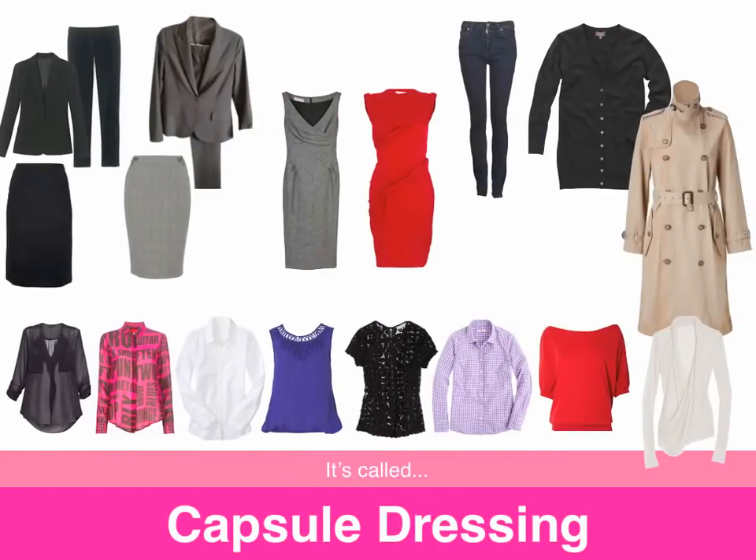Capsule dressing is just like it sounds. It is a small, compact wardrobe that has many interchangeable pieces so that putting together outfits becomes a no-brainer. So while fashionistas envision a walk-in closet so large it could double as the International Space Station, we also know that being stylish can be accomplished with much fewer pieces.